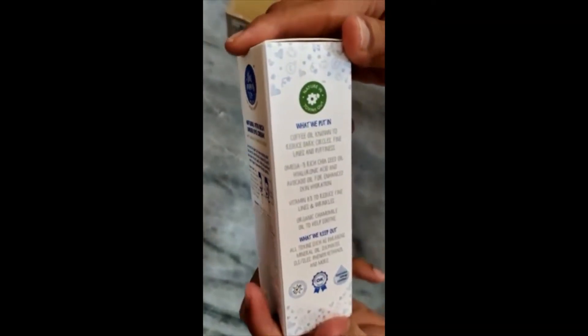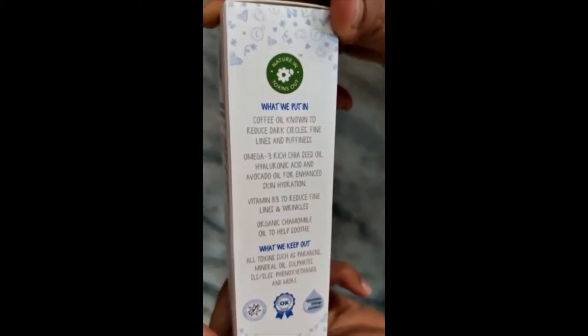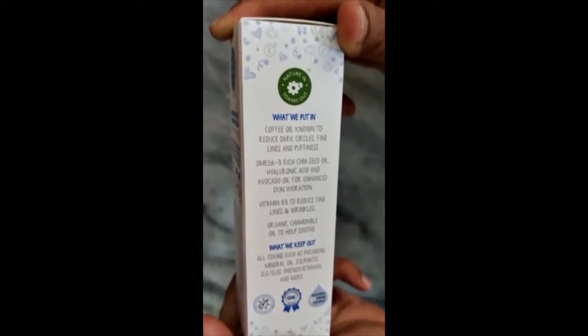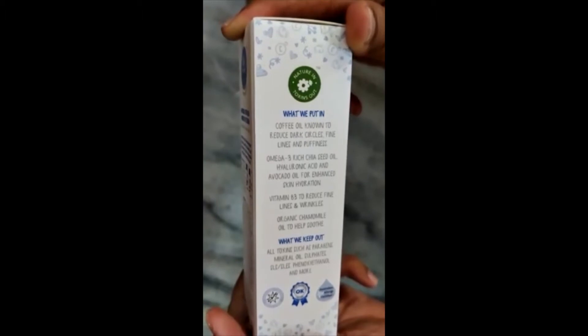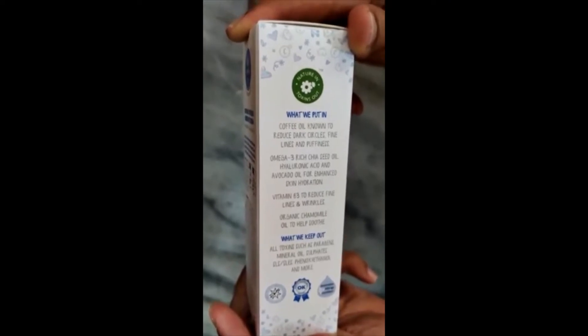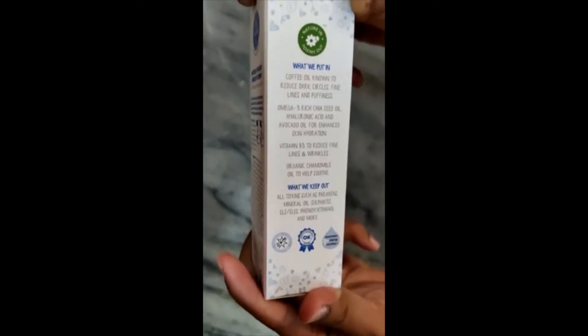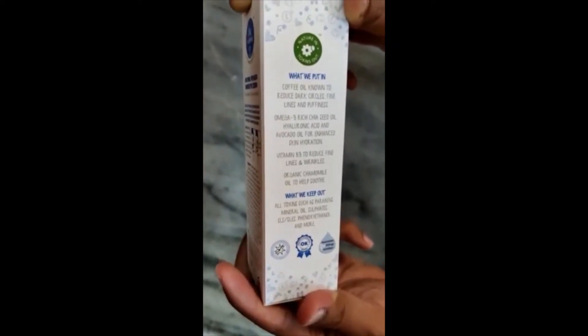The coffee oil is known to reduce dark circles, fine lines and puffiness. It consists of omega-3 rich chia seed oil, hyaluronic acid and avocado oil for healthy skin hydration. Vitamin D3 helps reduce fine lines and wrinkles. Organic chamomile oil helps soothe the skin. What they keep out: all toxins such as parabens, mineral oil, sulfates, SLS, SLES, phenoxyethanol and more.